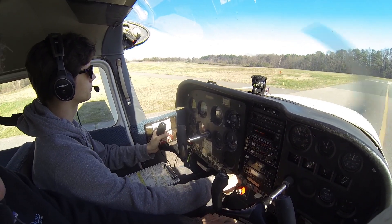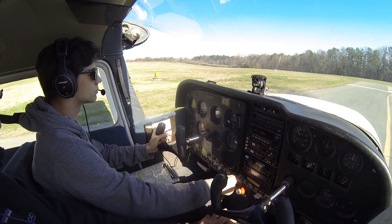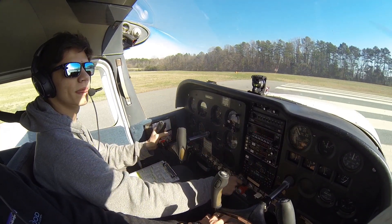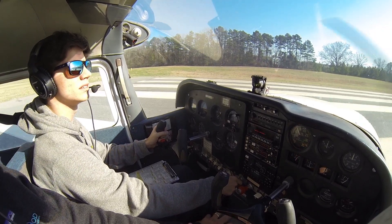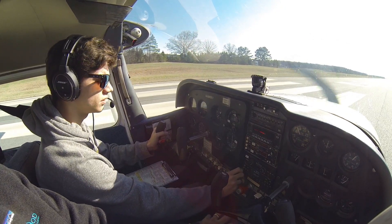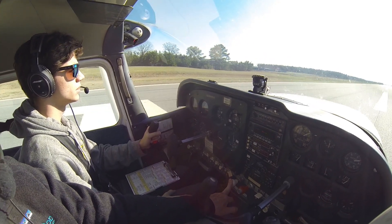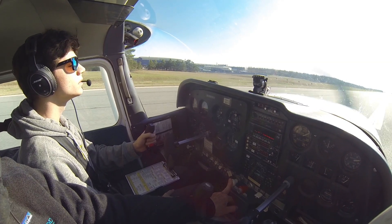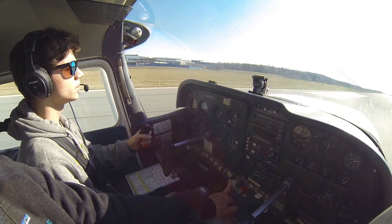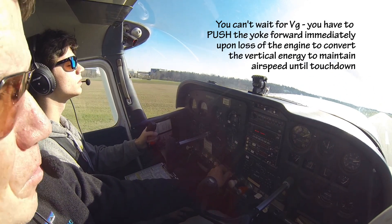Okay, just give me a normal takeoff. Alright, here we go. I have the throttle — you have the throttle. Airspeed's coming alive.